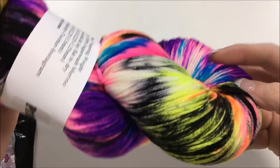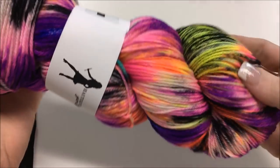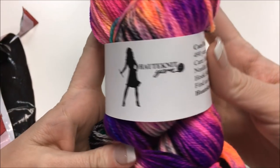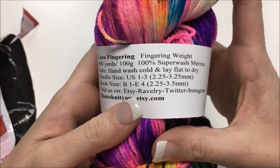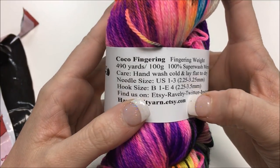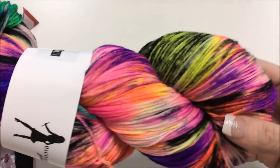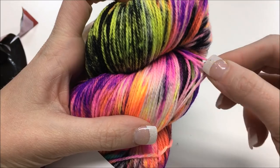I don't even need to tell you how soft this is — it is ridiculously soft. I am dying to make something; I want to make an entire outfit out of this! It's Haute Knit Yarns, Cocoa Fingering — a fingering weight, 490 yards or 100 grams. It's superwash merino, just hand wash and lay flat to dry. Wow, so pretty — look at this gorgeous yarn! The colors are bright and vibrant.